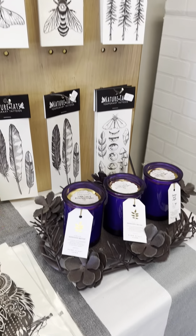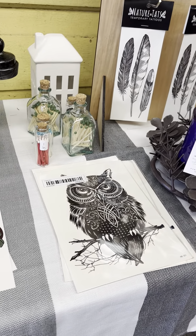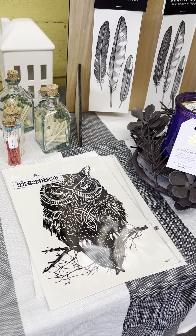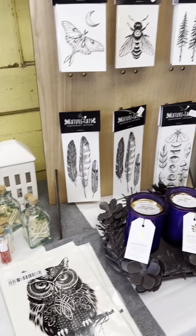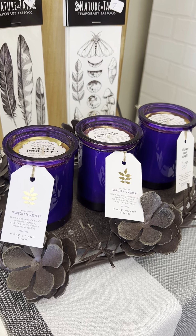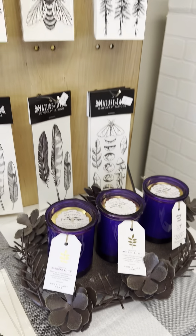Beautiful temporary tattoos. This one is a beautiful owl with lots of detail — it's for the upper arm or leg. An assortment here. Great candles. These are perfect for Easter. If you're wanting to make a beautiful Easter basket for someone special, that's really pretty.